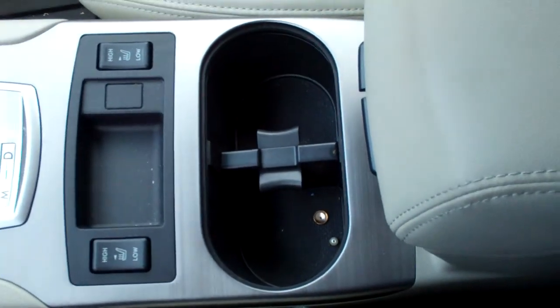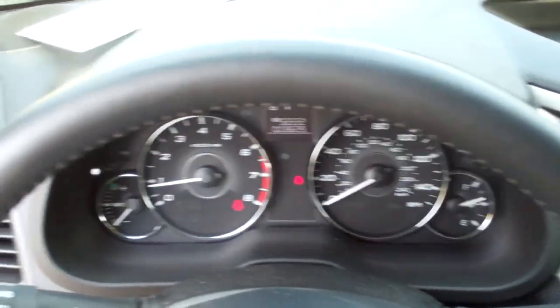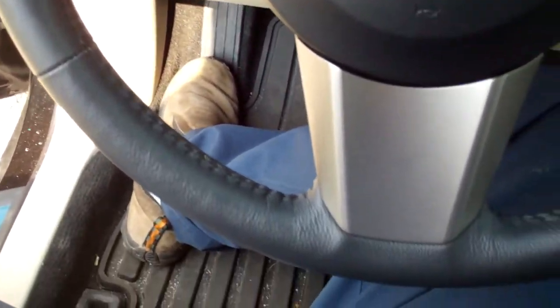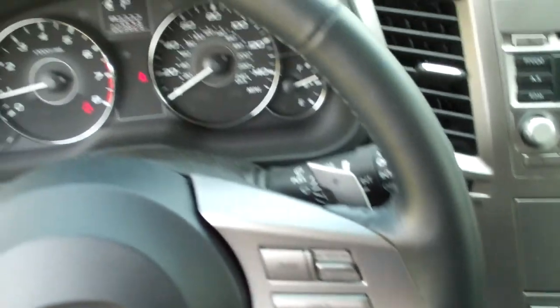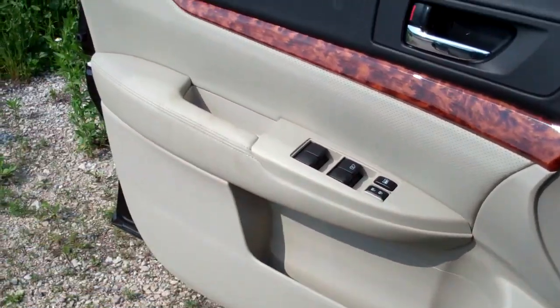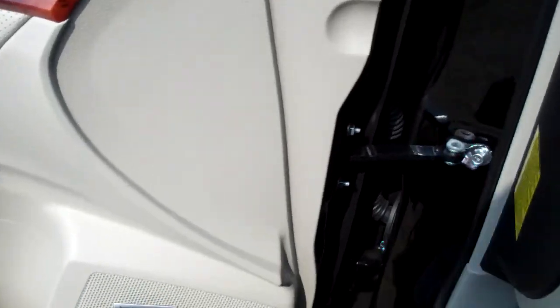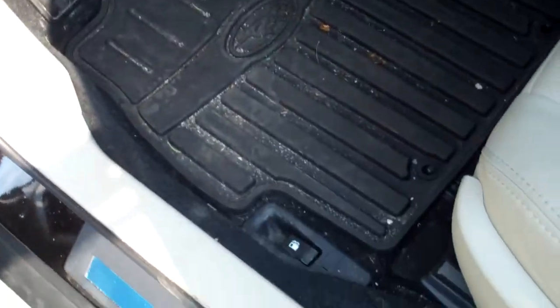Passenger side leather seats appear to be in clear condition. The steering wheel looks to be in clear condition. The driver's side door has some stains there.